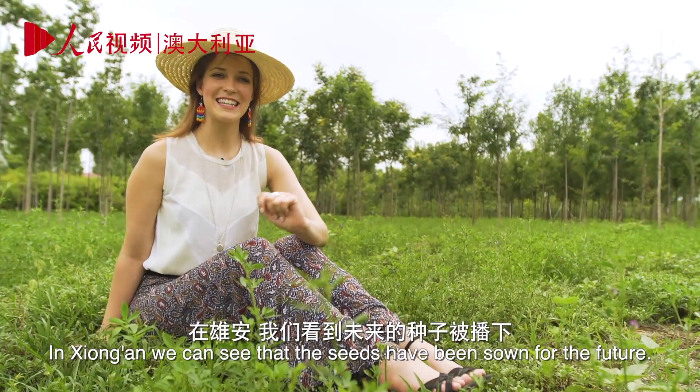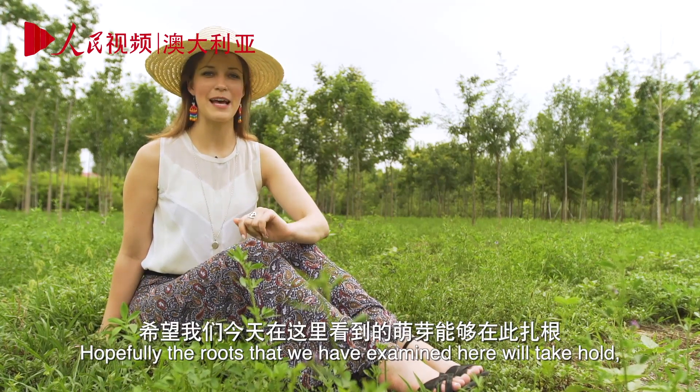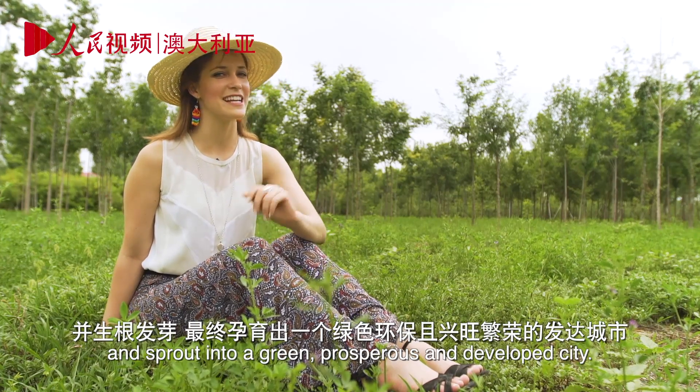In Xiong'an, we can see that the seeds have been sown for the future. Hopefully, the roots that we have examined here will take hold and sprout into a green, prosperous and developed city.